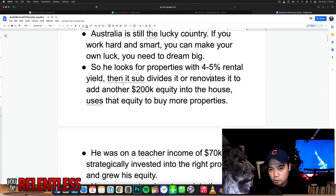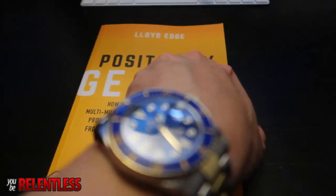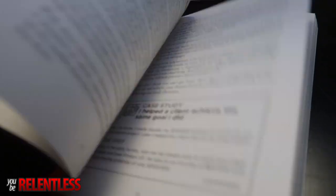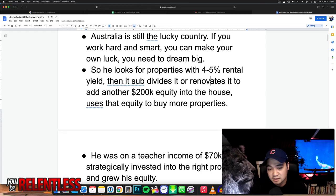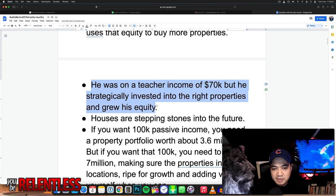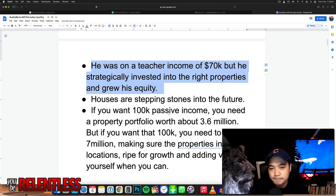His main focal point is duplexes. He develops duplexes, creates equity, and then uses that equity to buy another project and do another deal where he can create another duplex and another 200k equity. Eventually you're building so many properties that you have a million dollar equity and you can do whatever you want with that. He was a teacher with an income of 70k but strategically invested in the right properties and grew his equity.